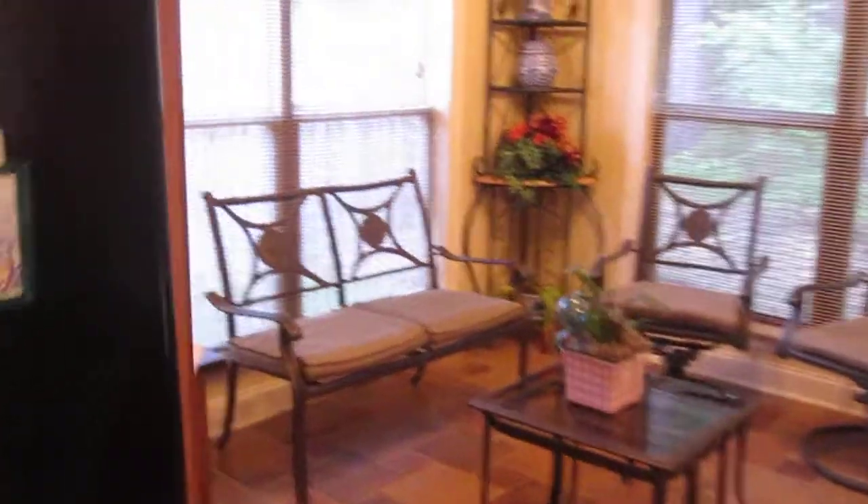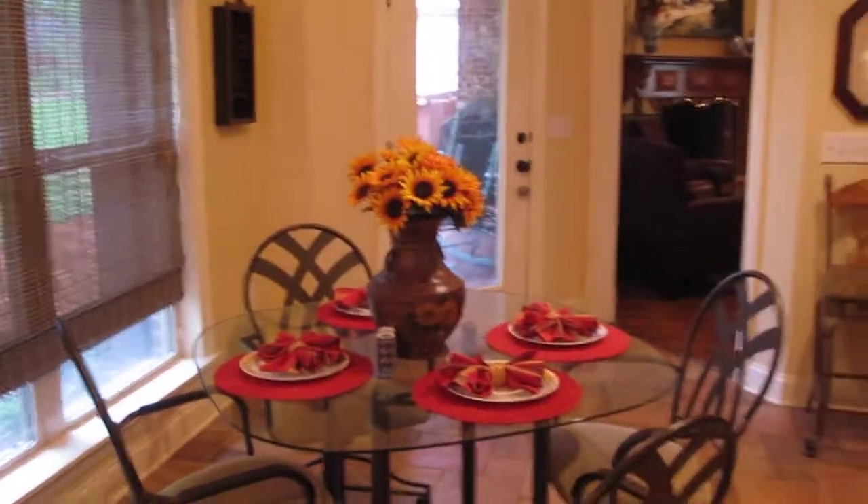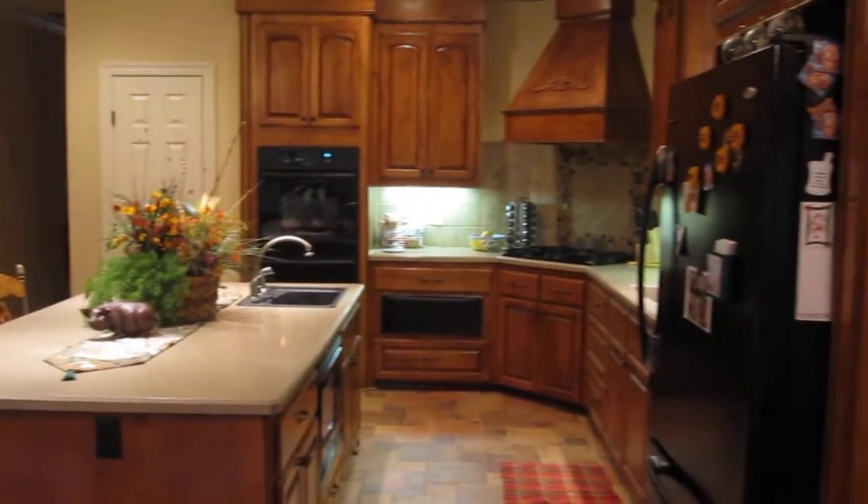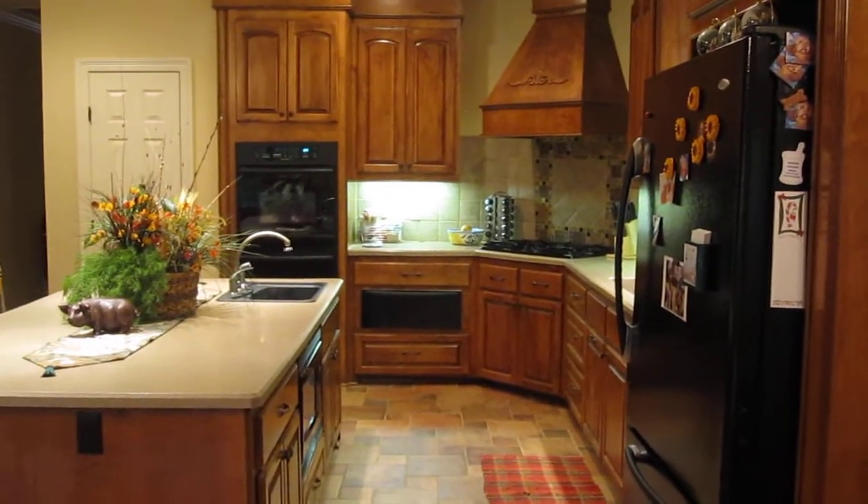Note the keeping room and the breakfast area as well. What a kitchen for you and your family to enjoy at 209 Terrapin Creek Road, Brandon, Mississippi.